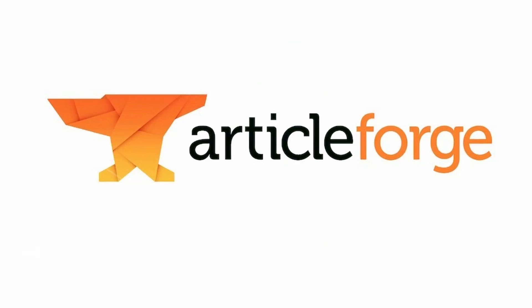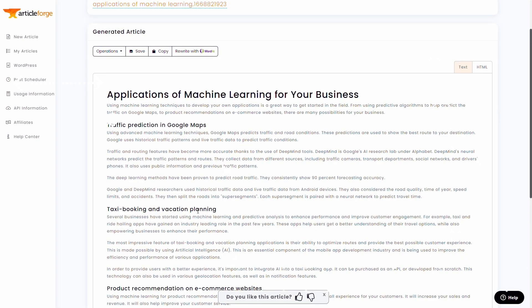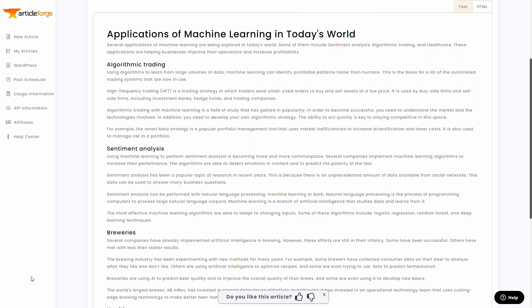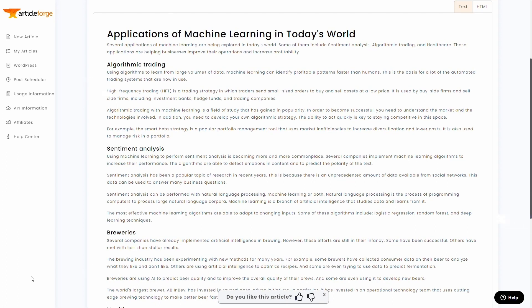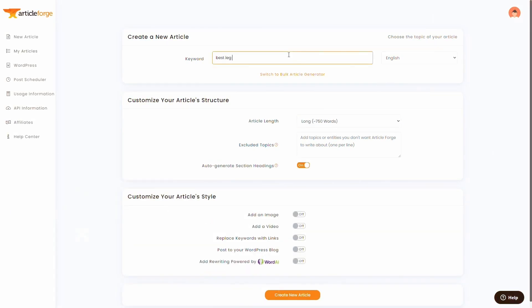Tool number 4: ArticleForge. Introducing ArticleForge, the lightning-fast AI writing assistant that delivers content quickly and efficiently. With its deep learning and AI-powered capabilities, ArticleForge offers a streamlined process for generating articles based on your desired keywords and article length. You can customize your content with additional details such as location and mood. While it integrates seamlessly with various platforms including WordPress, the content it generates may require more editing compared to higher-end AI writing assistants.